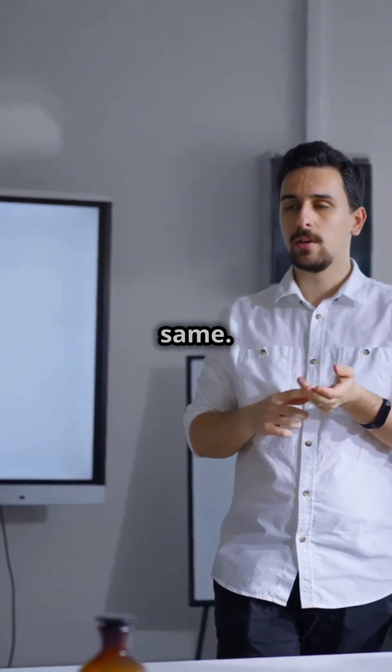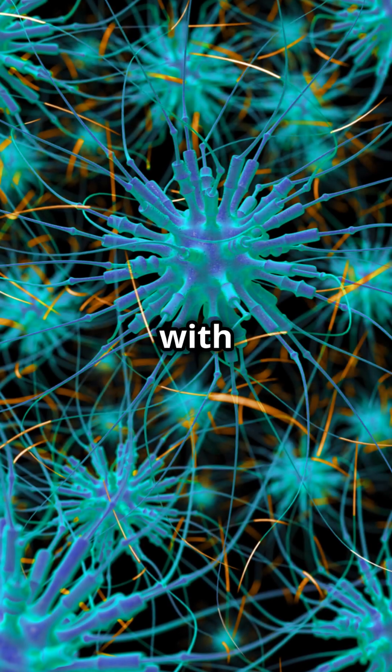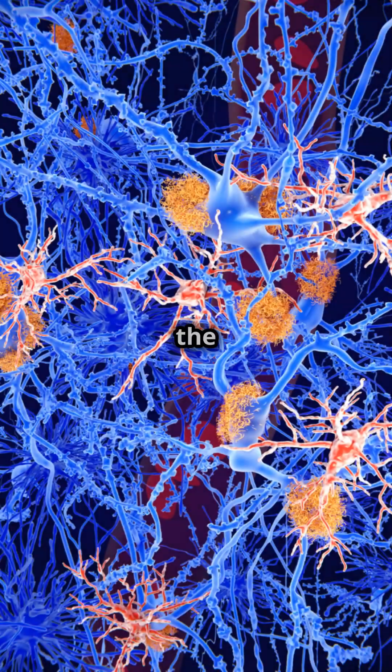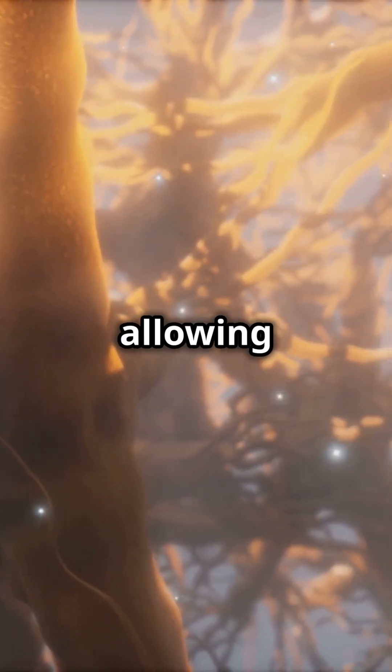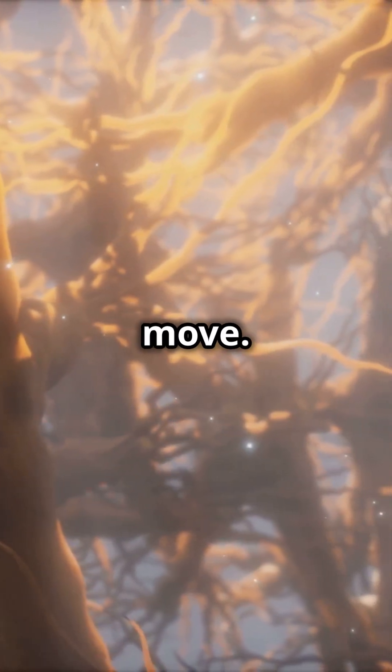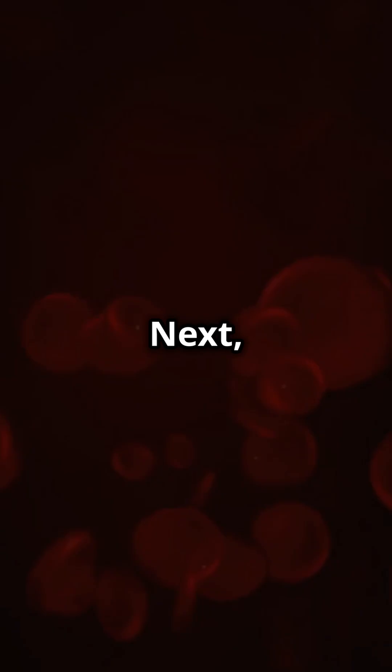In your body, not all cells are the same. They're specialized to perform unique functions. Let's start with nerve cells. These cells are like the body's electrical wiring. They carry messages throughout your body, allowing you to feel, think, and move. Cool, right? Imagine the speed at which they work.